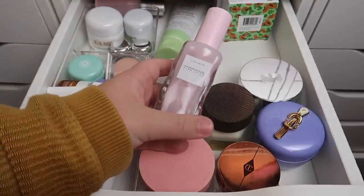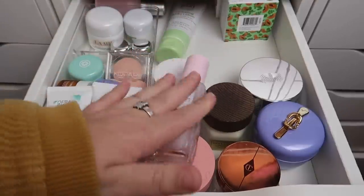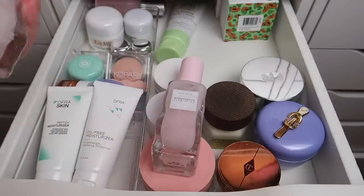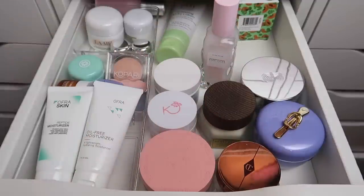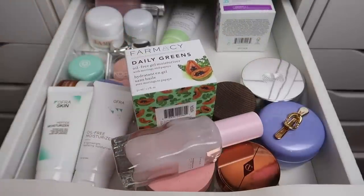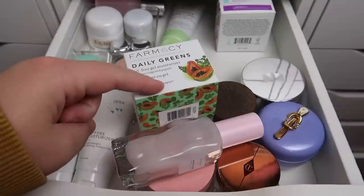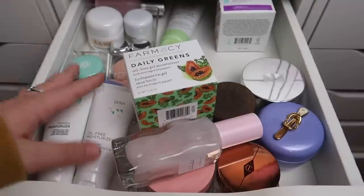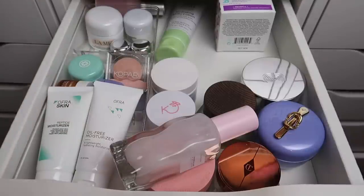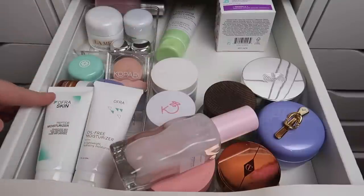I have the Glow Recipe Watermelon Glow Pink Juice moisturizer — I love this product, but I already have one open in my bathroom so I'll keep the open one and declutter this brand new one. I also have the Pharmacy Daily Greens moisturizer — I've probably gone through five of these, but I have so many others I want to try, so I'm passing this one along. I seriously love Pharmacy so much.